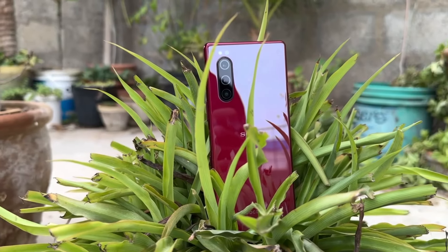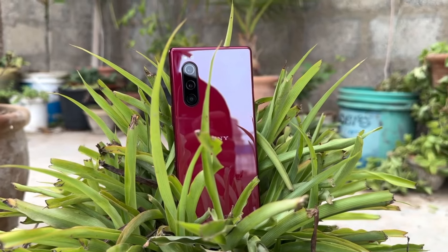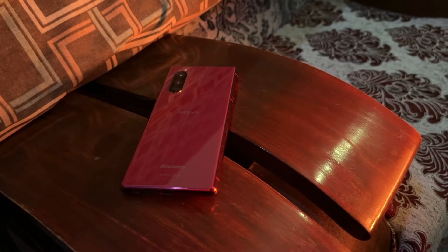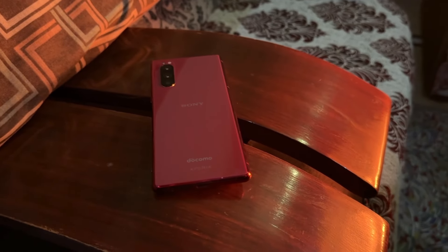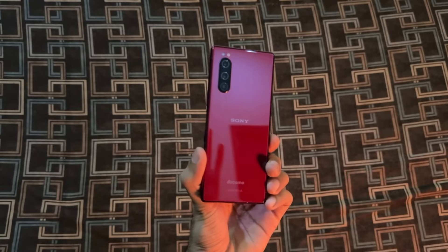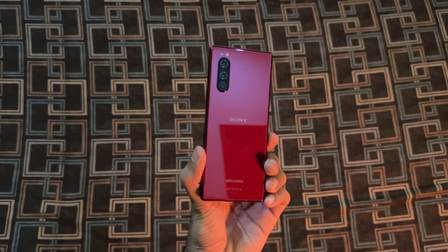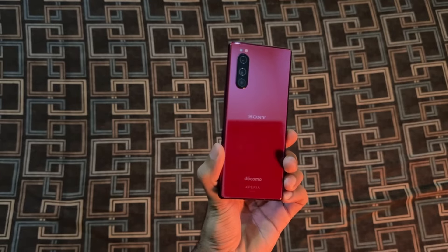Now let's talk about battery life. The Xperia 5 is equipped with a 3140 mAh battery, which might seem a bit small by today's standards. However, thanks to Sony's optimization and the efficiency of the Snapdragon 855, you can easily get through a day of normal usage without reaching for the charger. It might not be an endurance champion, but it definitely gets the job done.